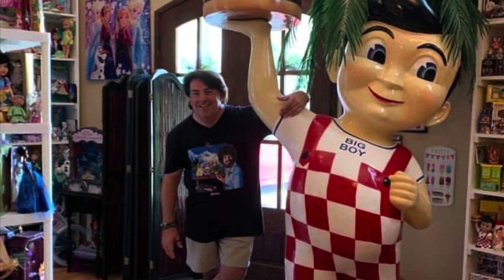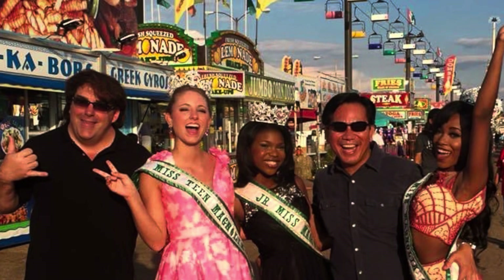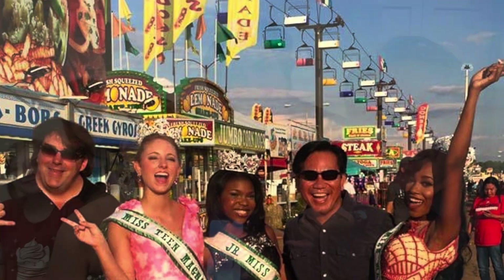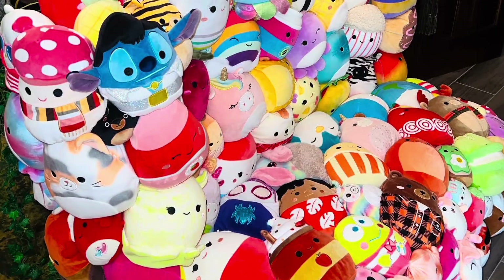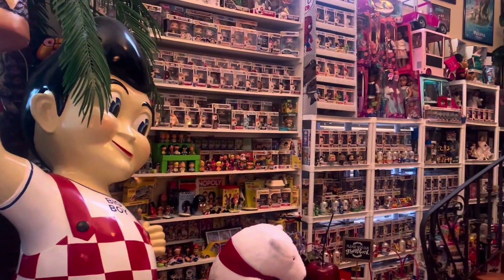Hey everyone, my name is Chris. I'm a full-time beauty pageant director as my career, but in my spare time I'm a huge toy collector. I've been collecting toys for over 40 years — you can officially call me a Toyaholic. Thanks so much for checking out my YouTube channel. My channel consists mainly of two things: beauty pageants, which I love, and toys, which I love even more.